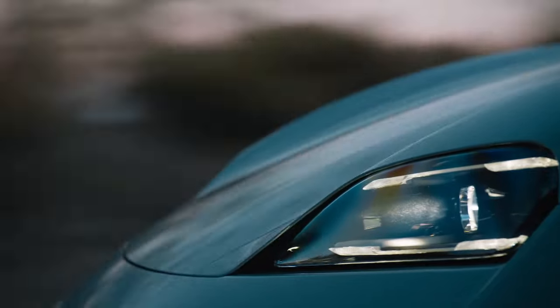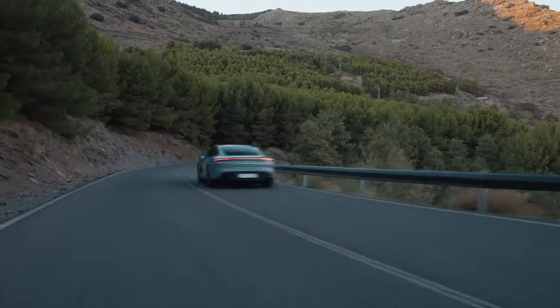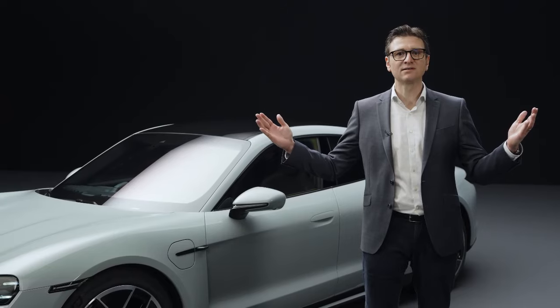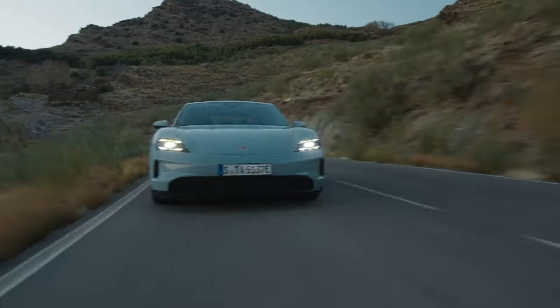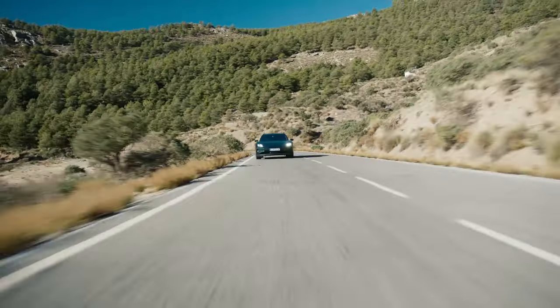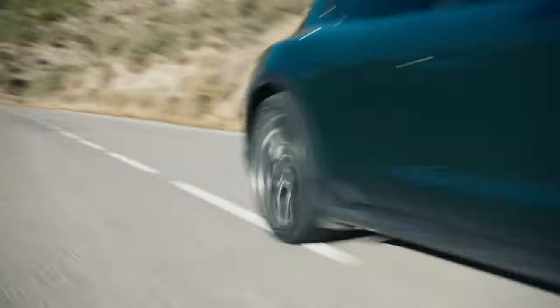The new Taycan is also significantly faster and more powerful. As sports sedans, the Taycan and the Taycan Turbo S reach the 100 km/h mark in 4.8 and 2.4 seconds respectively, up to 0.6 seconds faster than their predecessors. With the new push-to-pass function from the Sport Chrono package, we can provide up to 70 kW more power for 10 seconds, derived from the racetrack to increase driving pleasure and make overtaking maneuvers easier.